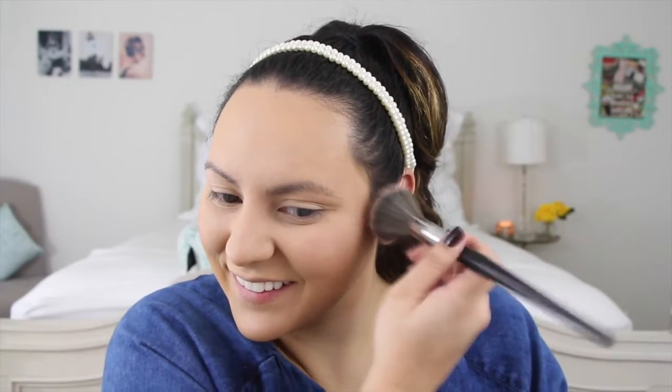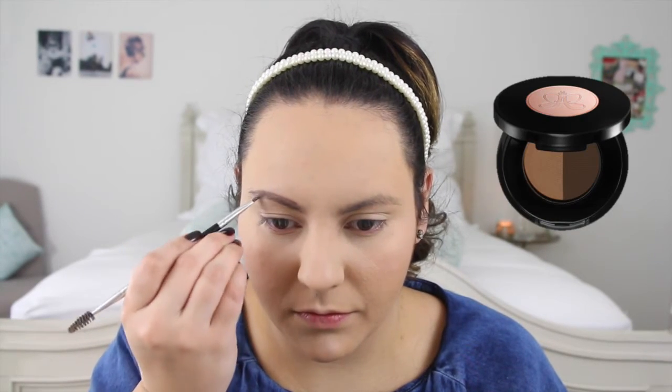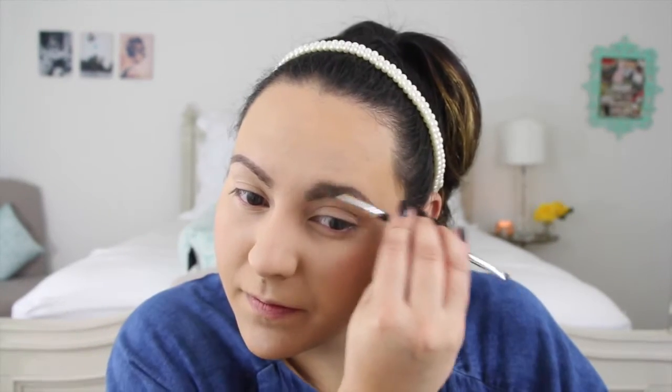Next, for blush, I'm using another favorite, NARS's Deep Throat. And now, as per usual, for my brows, I'll be using the Anastasia Brow Powder Duo in Dark Brown with the number 12 brush.